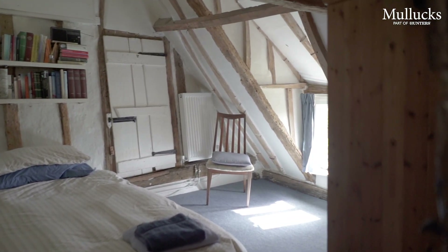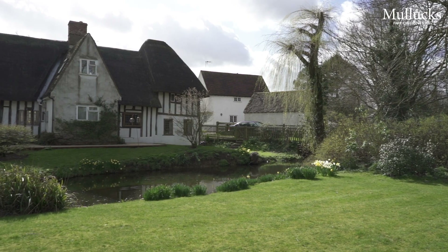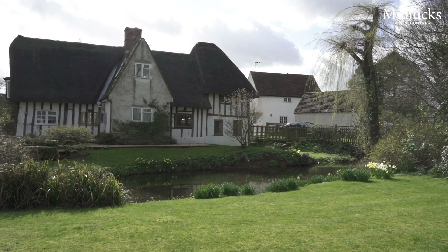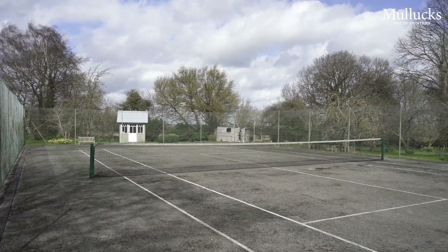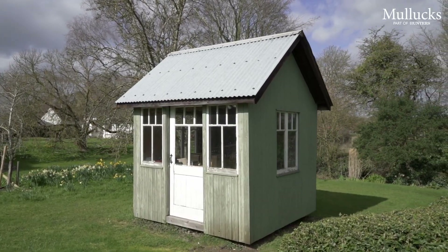The gardens are a stunning feature of this property, extending to about 1.3 acres in total. Views around are amazing. The gardens themselves are laid mainly into lawn containing a large pond, lots of trees, a tennis court, and an interesting rotating Victorian summer house.